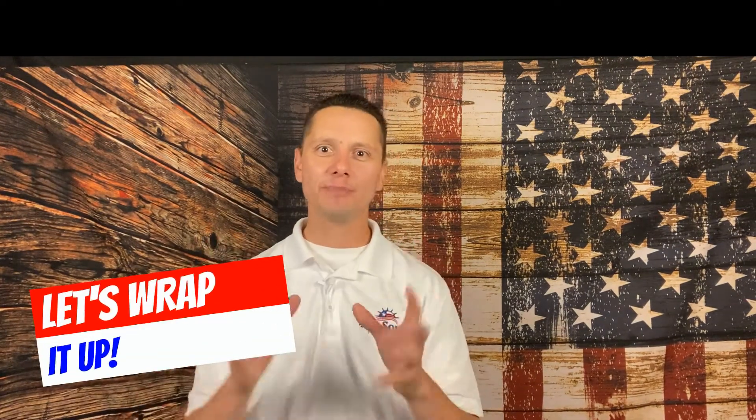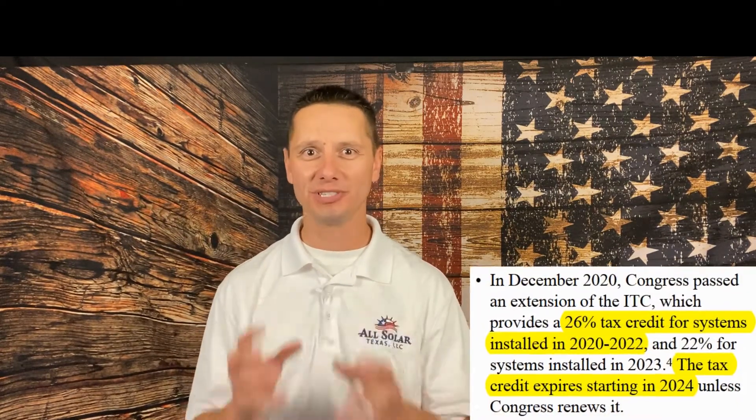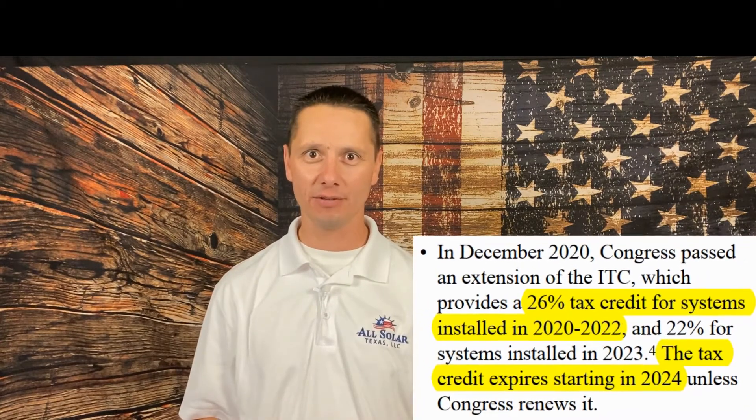Let's wrap this up by talking about the federal tax incentive. We've spoken about it in other videos — I'll link them in the description. But when talking about overall system cost, you have to factor in that 26 percent federal tax incentive currently available. If you install solar five years from now, that same system is going to cost you 26 percent more than it will today. Make sure you take advantage of it while it's still here.